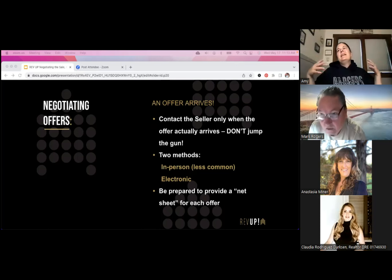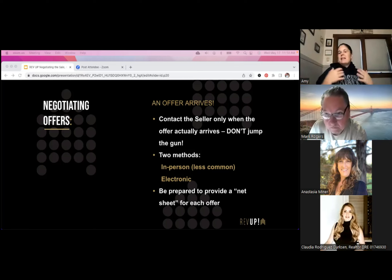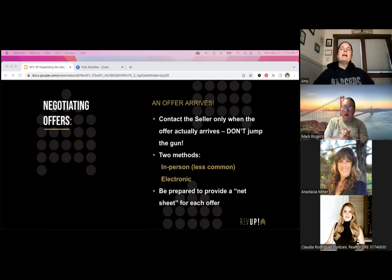Once we've priced it appropriately and have activity, we get an offer. When an agent calls and says 'my clients are going to write an offer, I should have it to you tomorrow,' please do not contact your sellers and say we should have an offer by tomorrow. We don't count offers until they're in our hands. People say they have an offer coming and it fizzles out. We don't want to get sellers excited and then let them down.